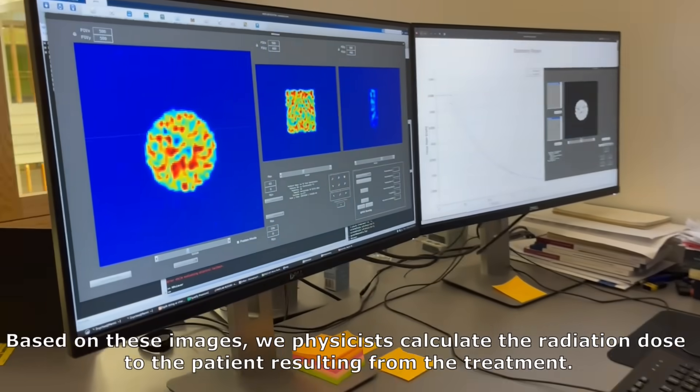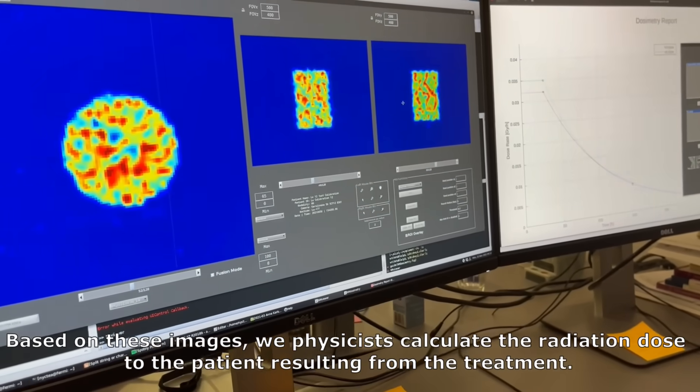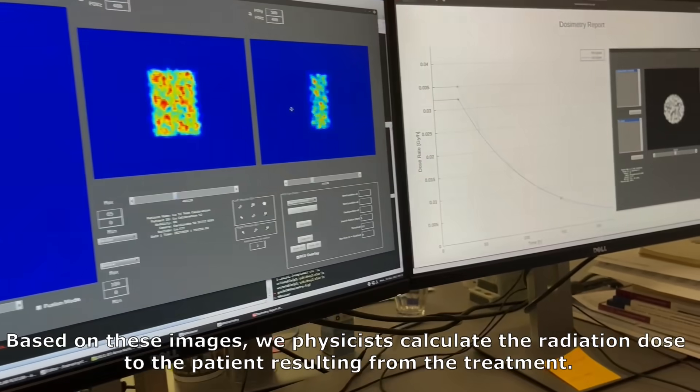Based on these images, we physicists calculate the radiation dose of the patient resulting from the treatment.